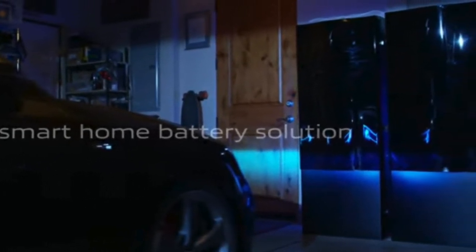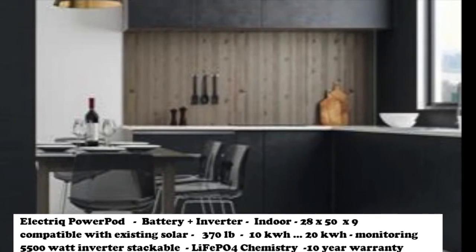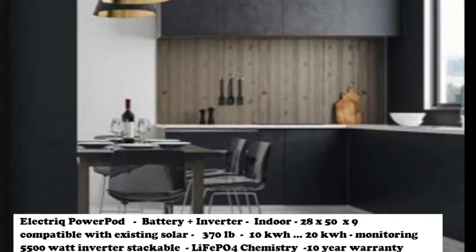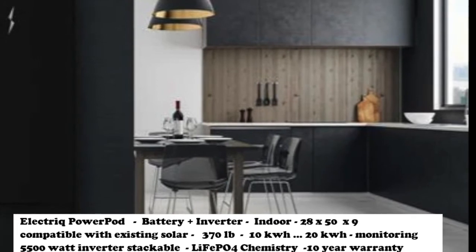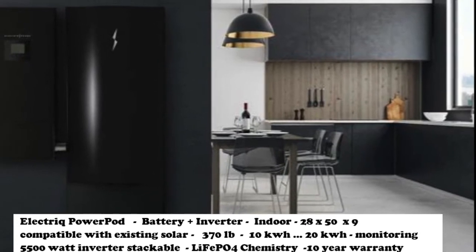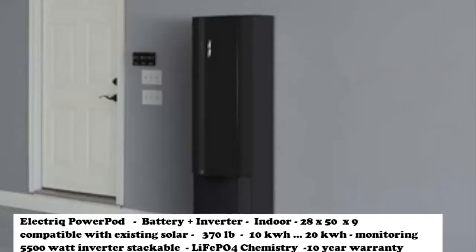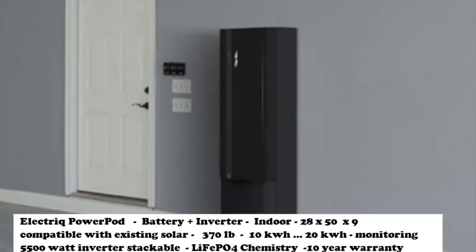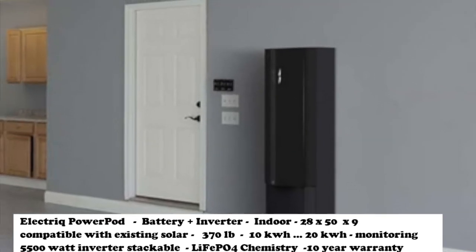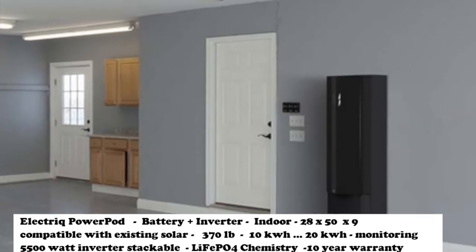Electric is another Lithium Iron Phosphate chemistry battery. It comes in sizes of 10, 15, and 20 kWh. The inverter is 5.5 kW. It's an indoor inverter but the battery can be placed outdoors. It weighs about 370 pounds in a size of 28 by 15 by 9 inches. The inverter is about 18 by 40 by 6 inches, which is slightly larger. Electric is based out of California. Their batteries are extremely good looking and the monitoring app for Electric is outstanding. Like Sonnen, these are more expensive, but they're new and we expect them to do pretty well in the US market.